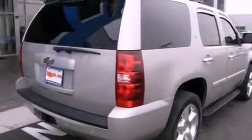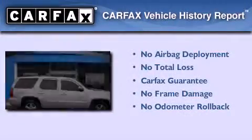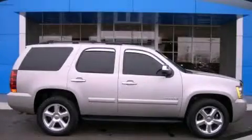Performance tires, running boards, side impact airbags, and a sunroof that enables you to fill the cabin with fresh air at the push of a button. Not to mention that this Chevrolet qualifies for the Carfax buyback guarantee. Call or visit us right now and arrange your test drive today.